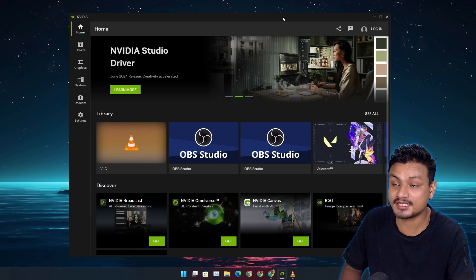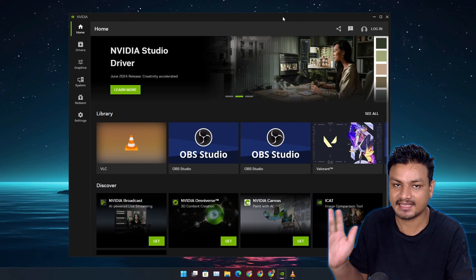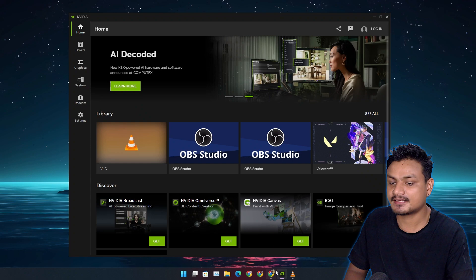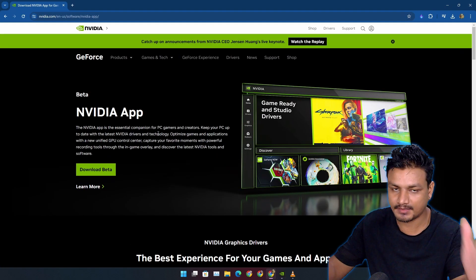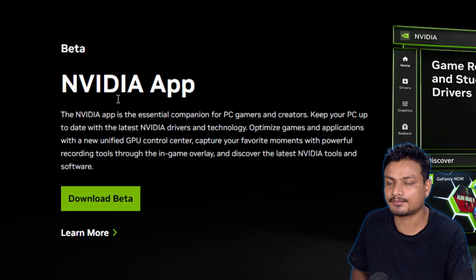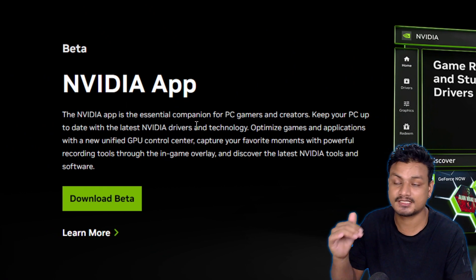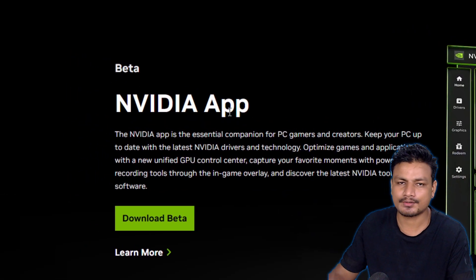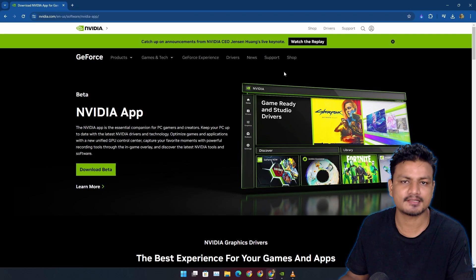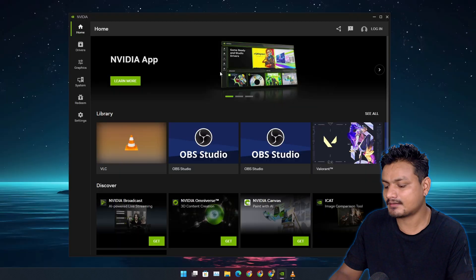You can now overclock your Nvidia GPU using the Nvidia App. In case you don't know, it's an official app from Nvidia which is going to replace the Nvidia GeForce Experience app plus the Nvidia Control Panel. It's still in beta, but you can download it and experience the new Nvidia App.